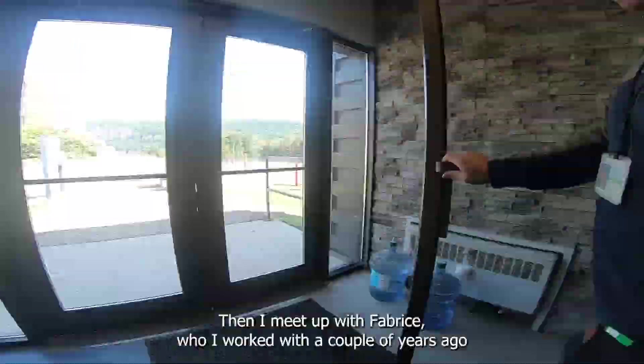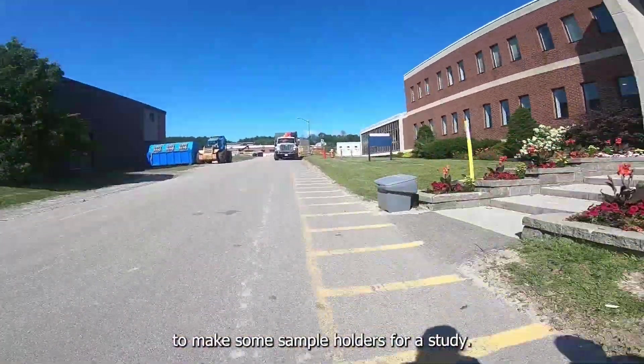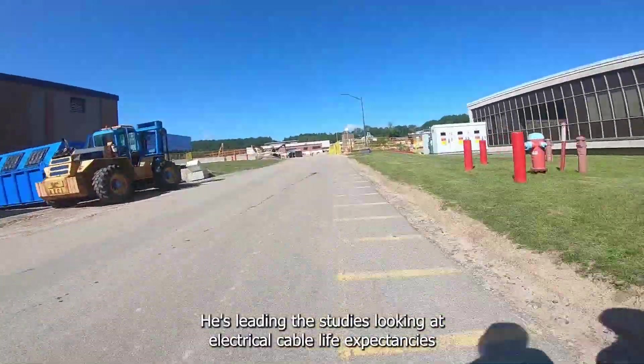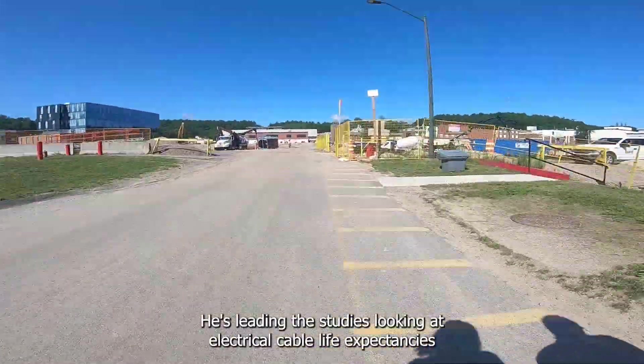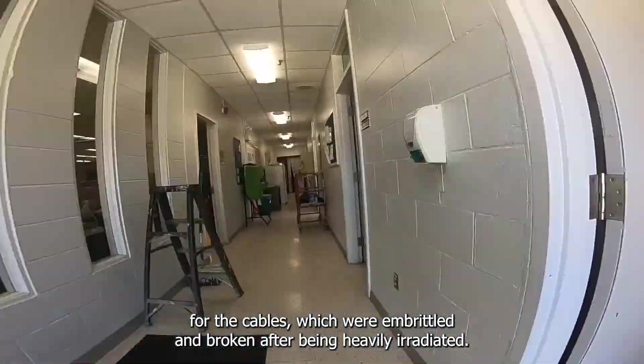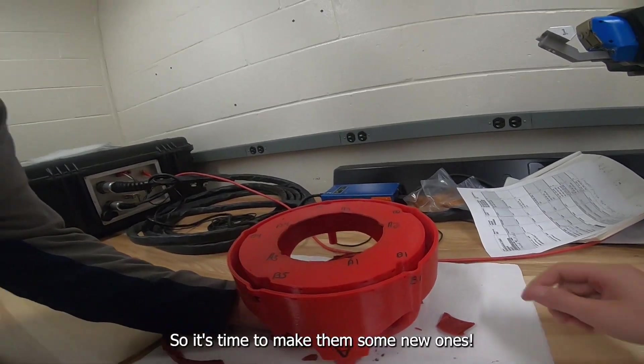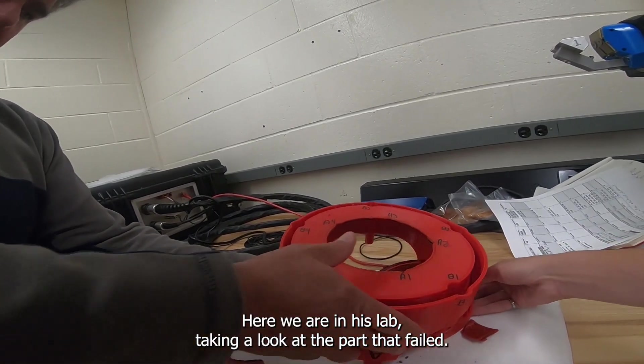Then I meet up with Fabrice, who I worked with a couple years ago, to make some sample holders for a study he's leading. The study is looking at electrical cable life expectancies in irradiated environments, and our team has made some sample holders for the cables which were embrittled and broke after being heavily irradiated. So it's time to make him some new ones. Here we are in his lab taking a look at the part that failed.